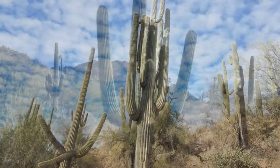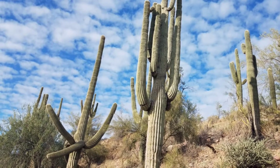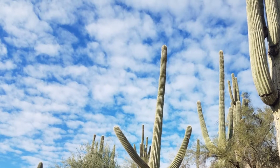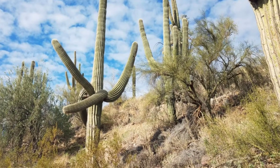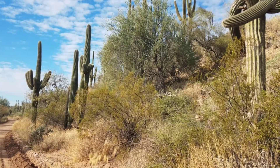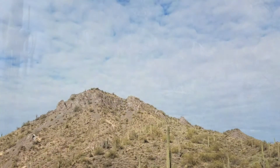The arms on the cactus generally begin to grow after it's about 15 feet tall and around 75 years old. There is no limit to the number of arms, but on a 30-foot tall cactus they generally have about five arms. The tallest have more than 50 arms and are about 200 years old.